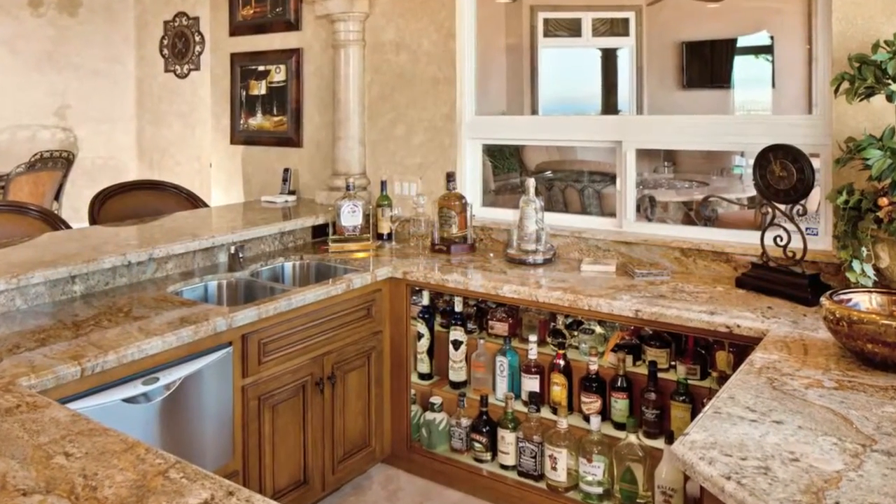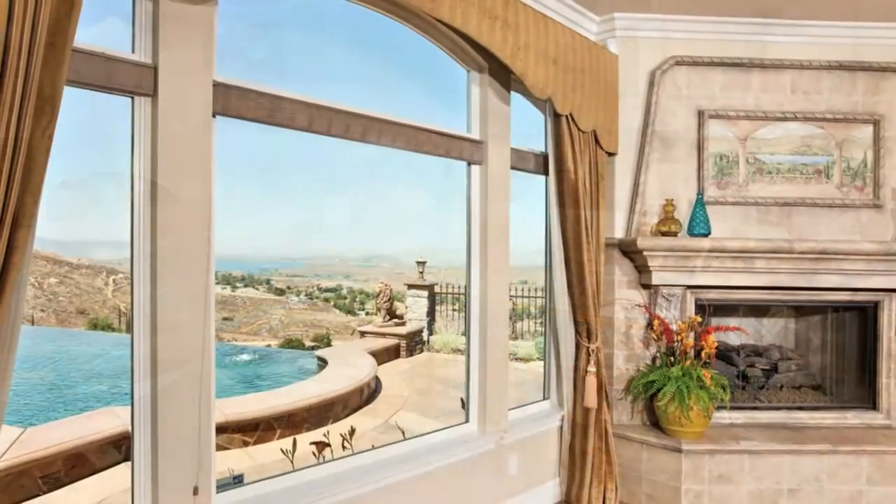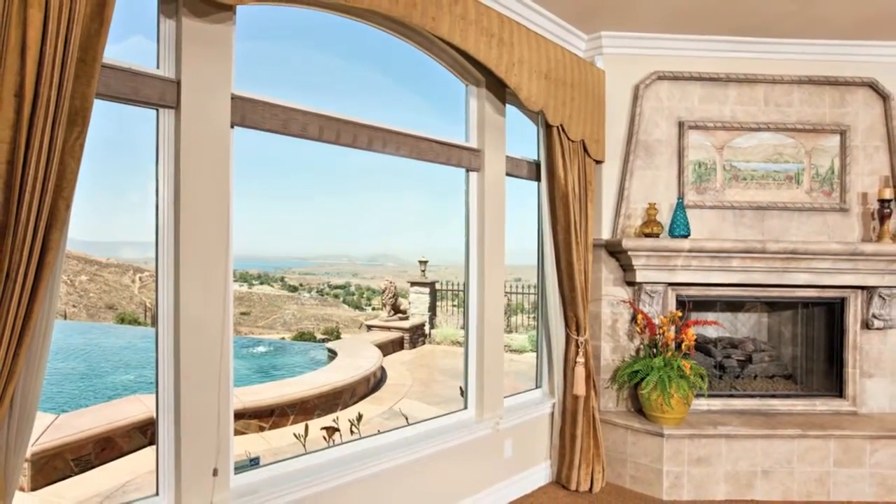There's a built-in glass washer, refrigerator, and compactor. The family room overlooks the lake and mountains.